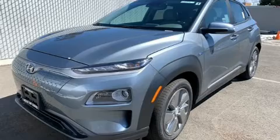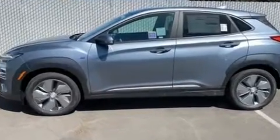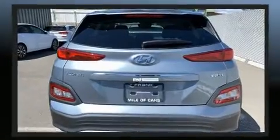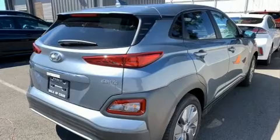Familiarize yourself with the 2020 Hyundai Kona EV. Hyundai prioritized comfort and style by including a rear window wiper, one-touch window functionality, an automatic dimming rearview mirror, heated seats, turn signal indicator mirrors, and remote keyless entry. For drivers who enjoy the natural environment, a power moonroof allows an infusion of fresh air.